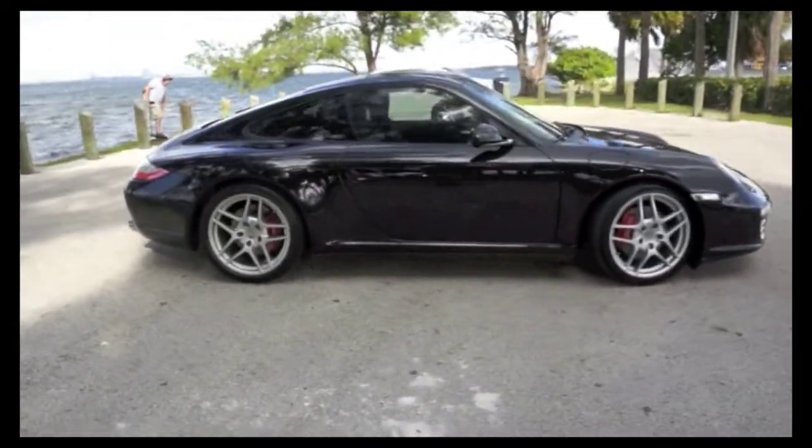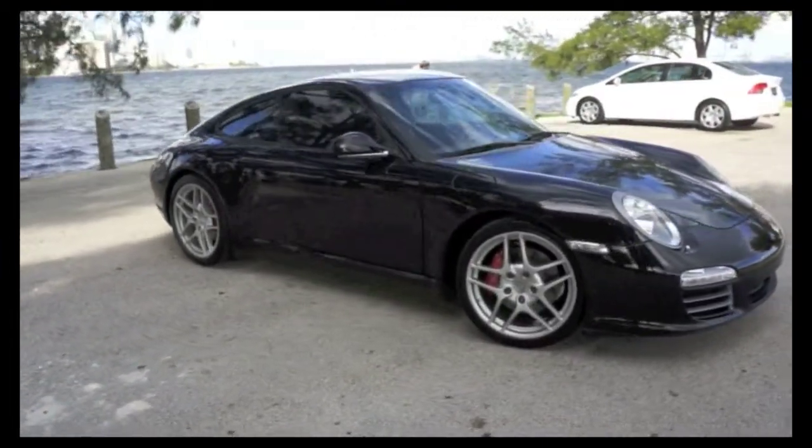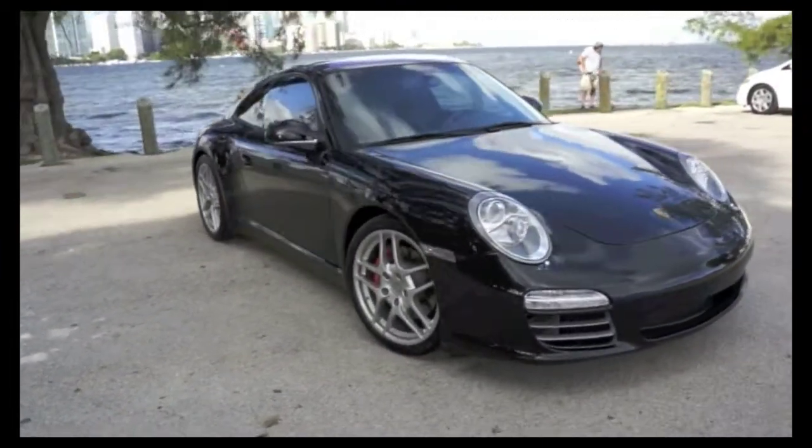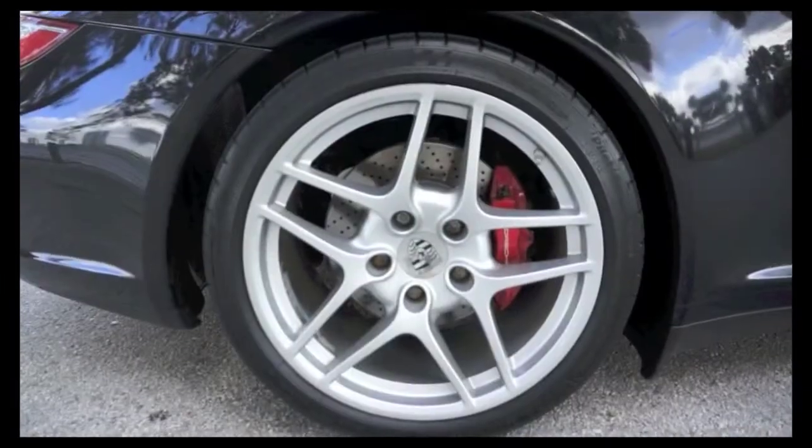Additional features include an added Passport radar system, upgraded exhaust system, upgraded intake, and ECU upgrade — all installed at the Porsche dealer. Here we have the sports package alloy wheels.